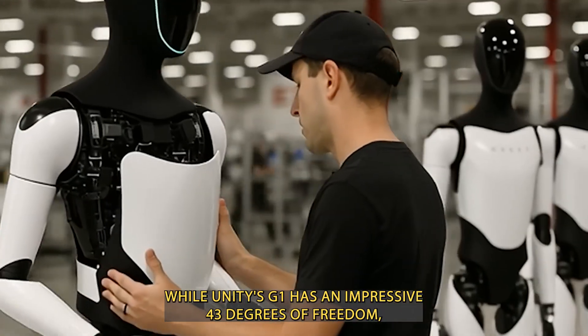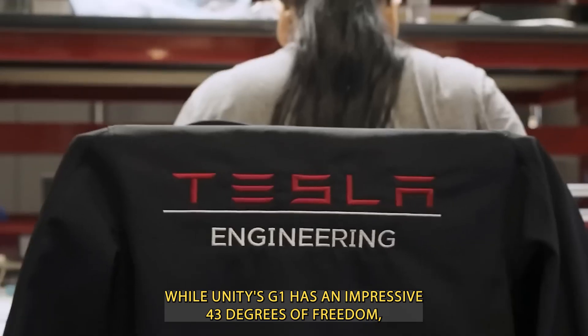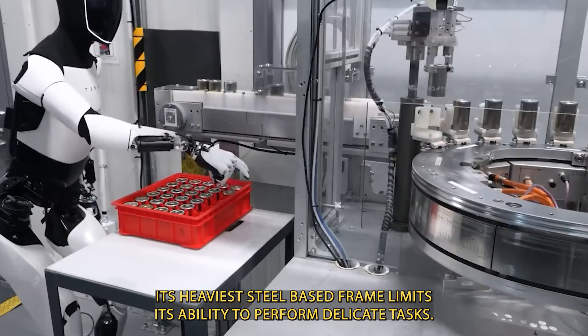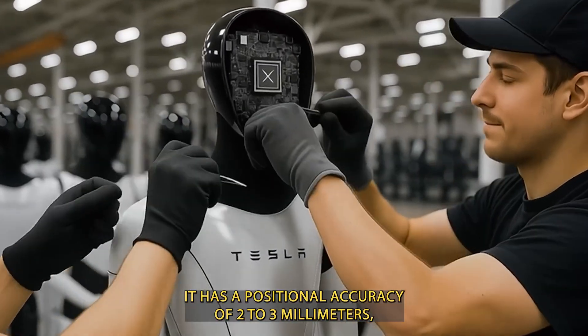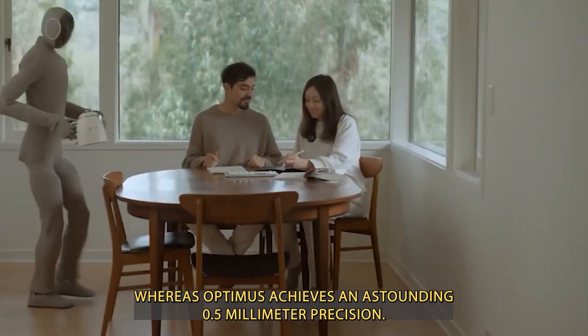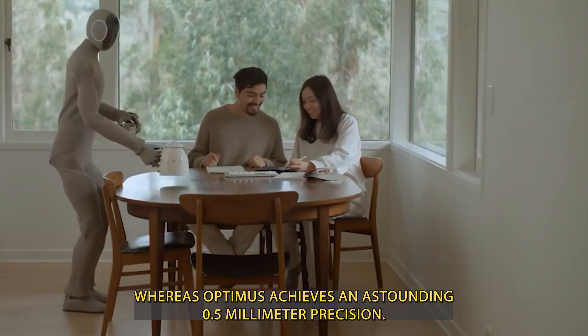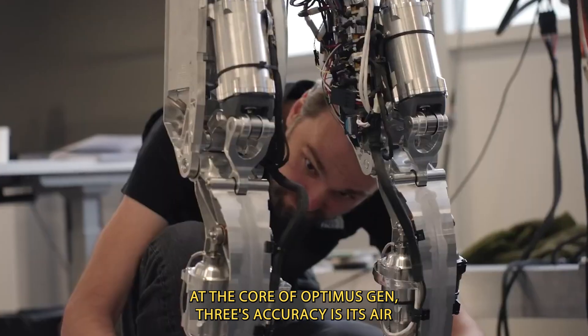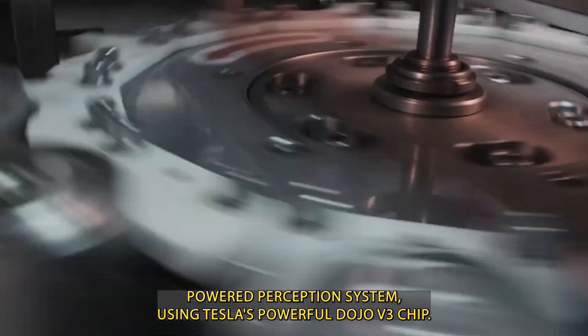While Unitree's G1 has an impressive 43 degrees of freedom, its heavier steel-based frame limits its ability to perform delicate tasks. It has a positional accuracy of 2 to 3 millimeters, whereas Optimus achieves an astounding 0.5 millimeter precision. At the core of Optimus Gen 3's accuracy is its AI-powered perception system.